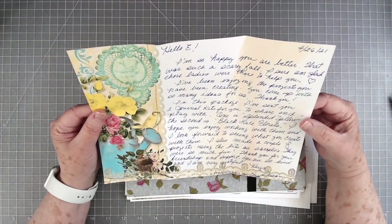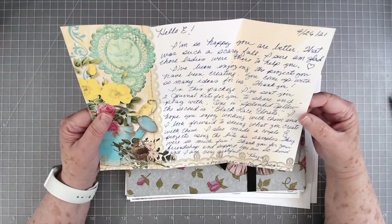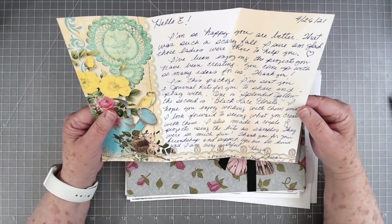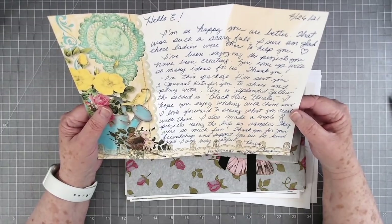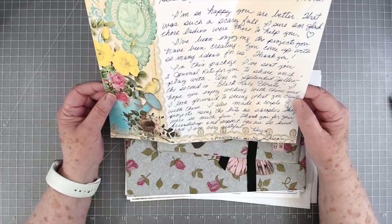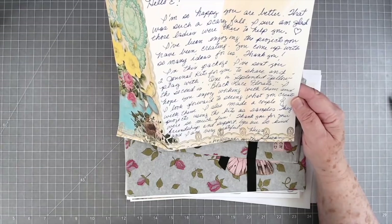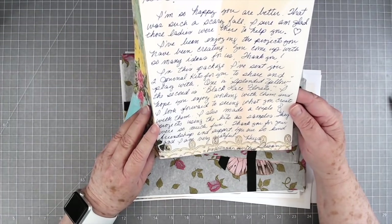She says, 'I'm so happy you're better — that was such a scary fall. I sure am glad these ladies were there to help you. Me too! I've been enjoying the projects you have been creating. I've come up with so many ideas for us. Thank you. In this package I've sent you two journal kits for you to share and play with — one is Splendid Yellow, the second is Black Lace Florals.' Both of those sound beautiful — I haven't opened them yet. 'I hope you enjoy working with them and I look forward to seeing what you create. I also made a couple of projects using the kits as samples — they were so much fun.'